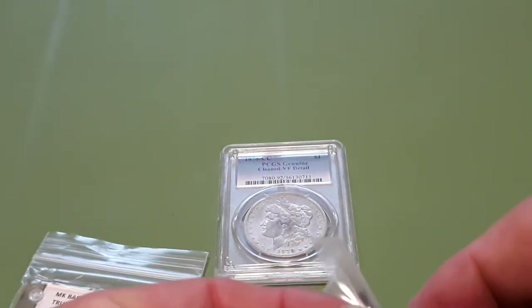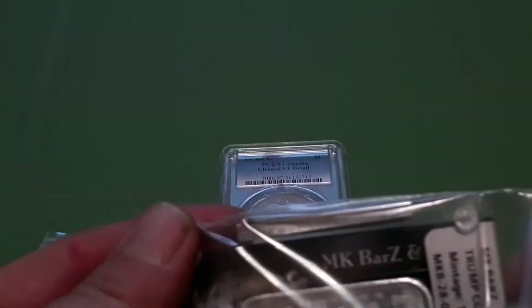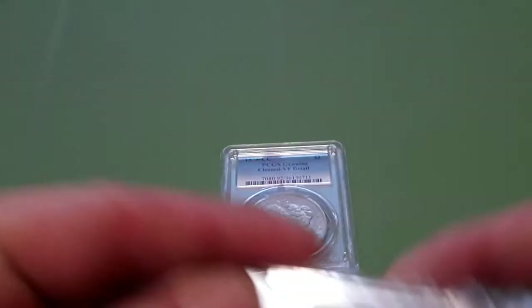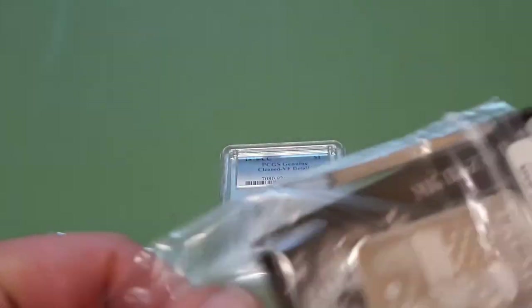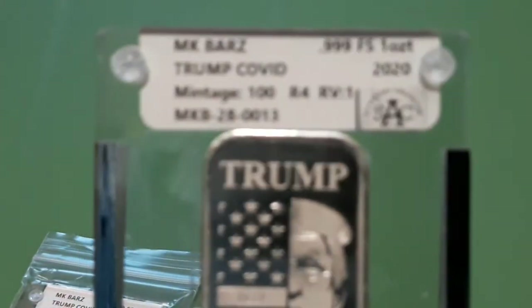After seeing Spag do another video about the Tiger King bars, I went ahead and went back on MKBRS to see what they have. I saw these. I also saw the lockdown bars but decided not to get those — decided to get these instead.